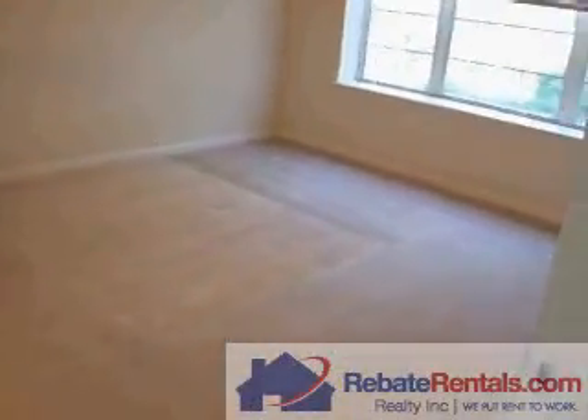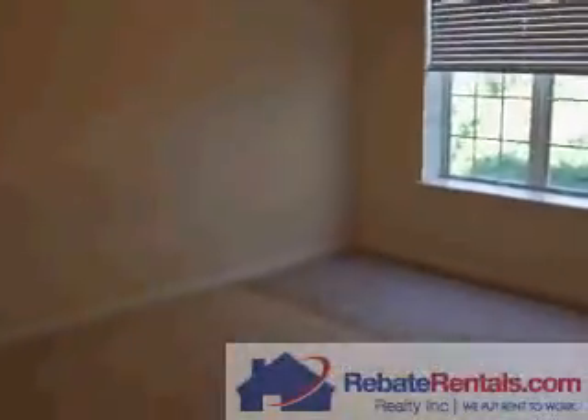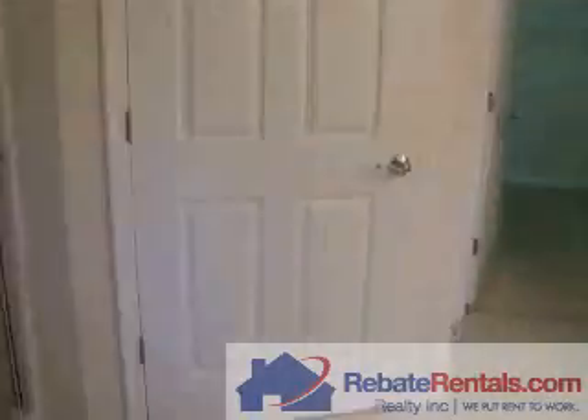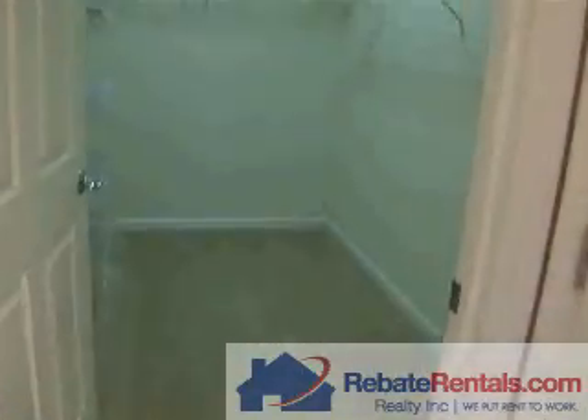Here's the master bedroom. Here's the master bathroom — it is a shower. Double sink. Walk-in closet. Coat closet. Separate toilet room.